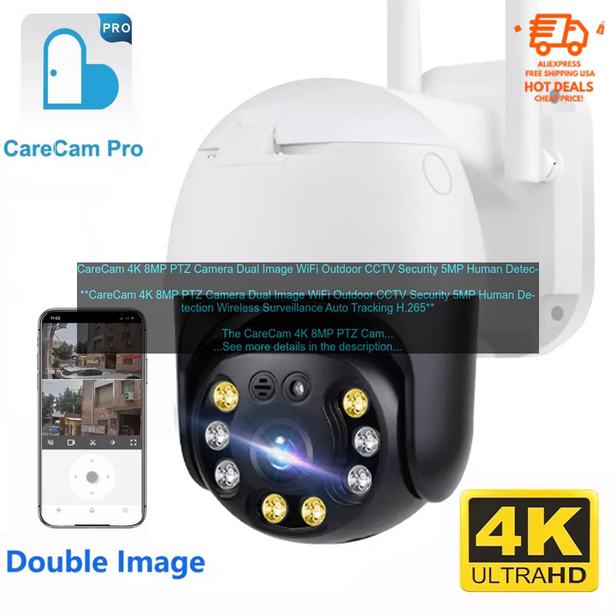Overall, the CareCam 4K 8MP PTZ Camera is a great choice for anyone looking for a versatile and powerful security camera. It offers excellent video quality, night vision, and a variety of features that make it ideal for both indoor and outdoor use. However, some users have reported connectivity issues, and the price is higher than some other security cameras.